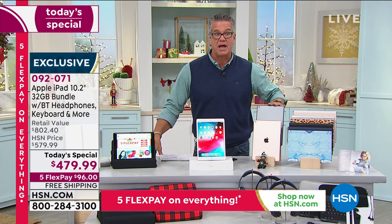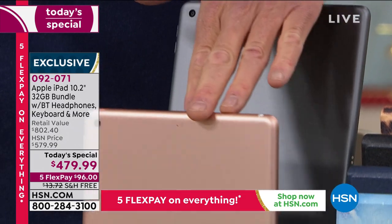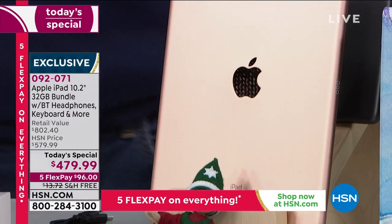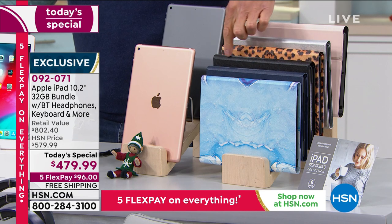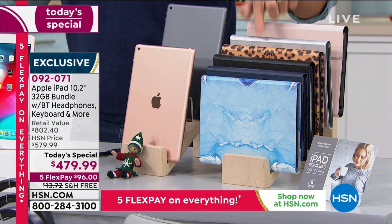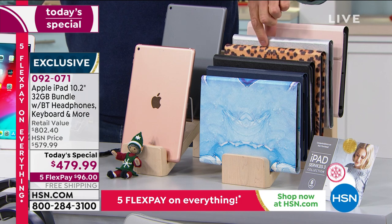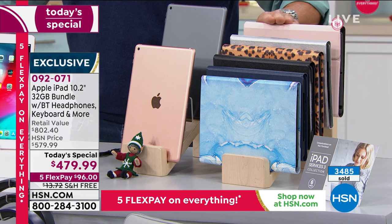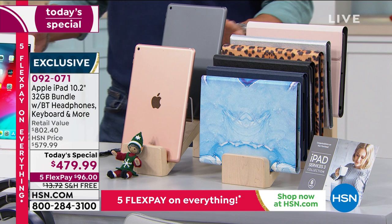I still have it available in space gray — that's my favorite, like a graphite pencil-lead gray, it's beautiful. We also have it in gold, almost like a rose gold. The Apple logo on the back is gorgeous. Everybody that orders will get their choice of keyboard case: blue marble, navy, black, leopard, silver, or rose gold. If you want silver with the space gray combo, I have 50 left — only 50 left of that combination. The rose gold keyboard is basically a light pink.